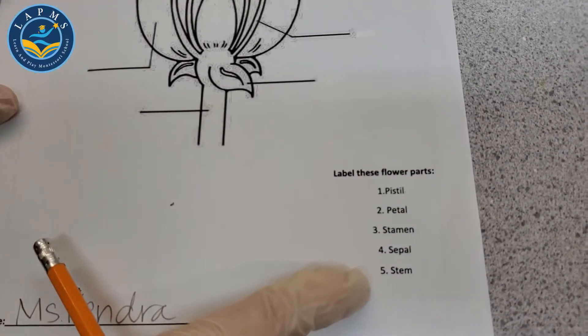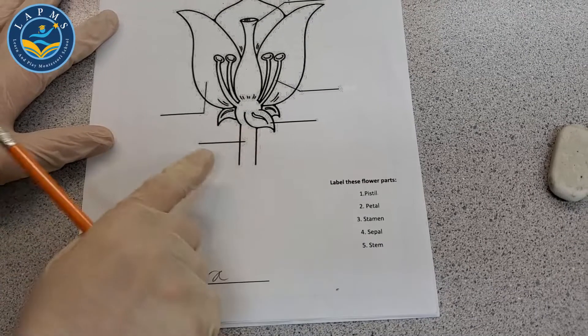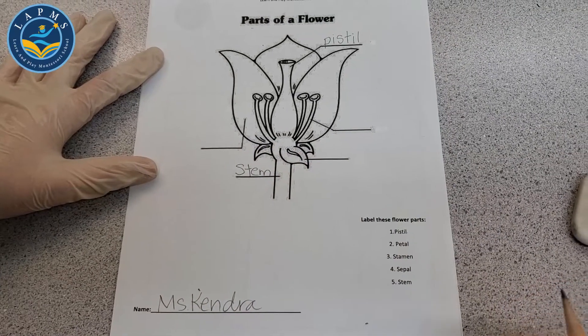Number five is the stem. That's not a part of the flower itself, but it's important for the flower — it brings the water to the flower. All the way down at the bottom: the stem, S-T-E-M.